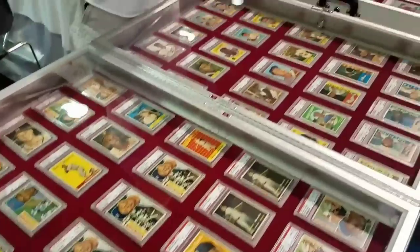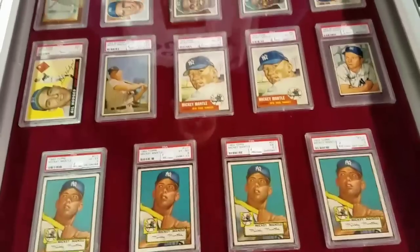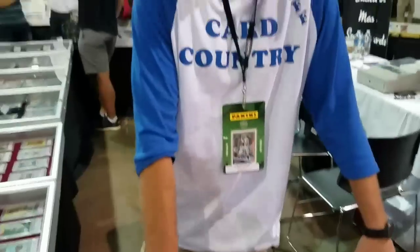Cards from the golden era are everywhere at the National Sports Collectors Convention. You get a look at a nice group of Mickey Mantle cards — 1952, a couple of 1953s — and Hank Aaron. You've got it here at the Card Country booth. Jeff Foy from Fishers, Indiana is here.